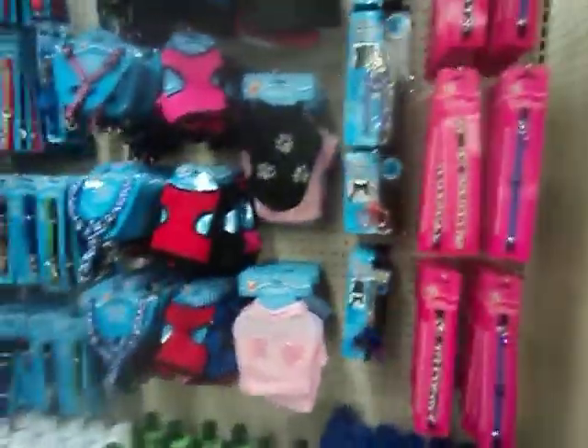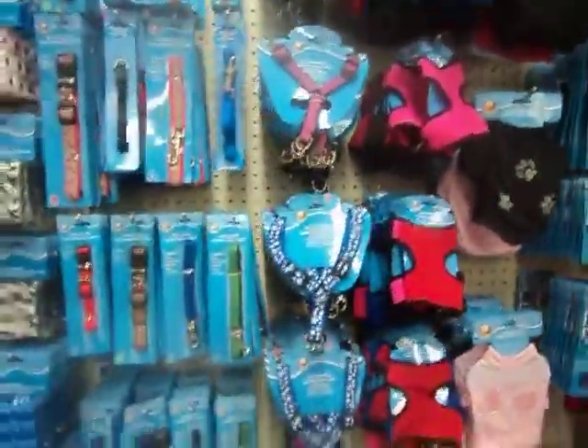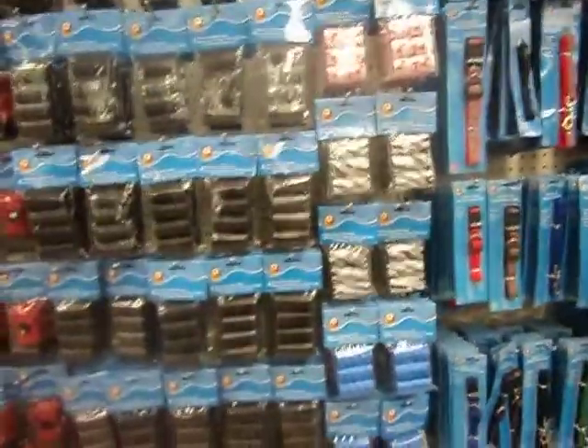Here's some dog stuff. So you girls that live in the States, I'm jealous of you because I think you guys get the best stuff.